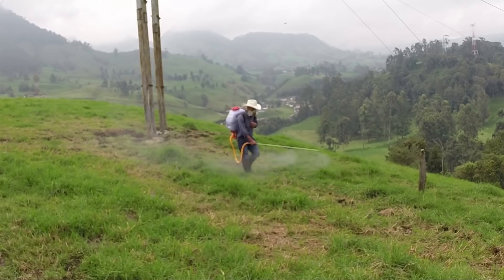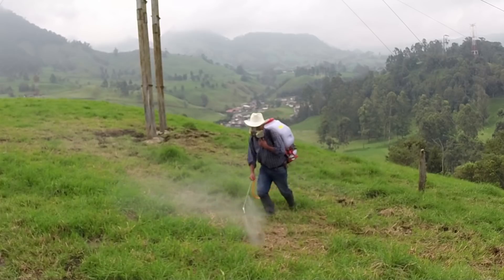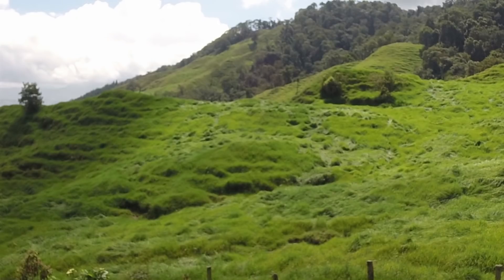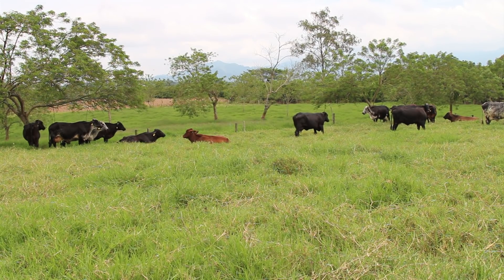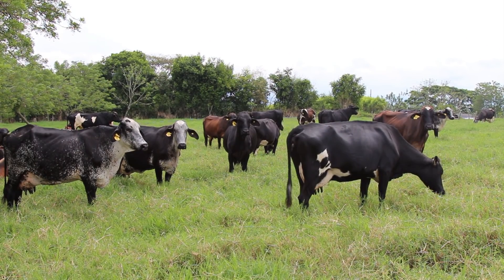Lógicamente, debemos dar a nuestros potreros un buen manejo agronómico, con control de malezas y fertilización una vez que los potreros hayan sido pastoreados, logrando así una pronta recuperación del forraje. Si el pastoreo se hiciera de forma extensiva, las cargas se reducirían y el tiempo de descanso también sería más largo, ya que el desperdicio y el pisoteo del lote impediría un mejor aprovechamiento del recurso forrajero.